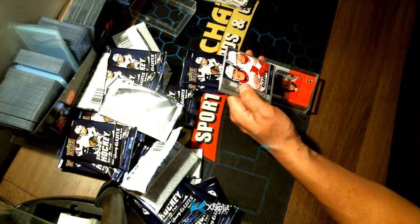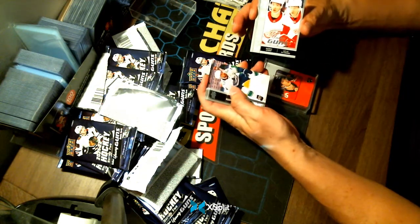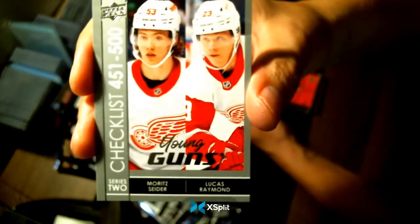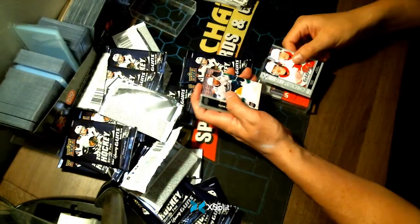We have a Young Guns checklist — not bad. I'm happy for Detroit. No need to randomize as it's both Detroit players — Sider and Raymond. Congrats to Detroit. Nice little card coming to you.